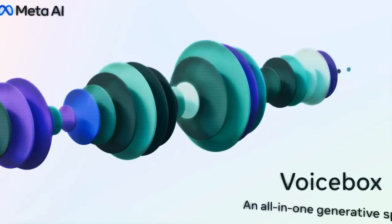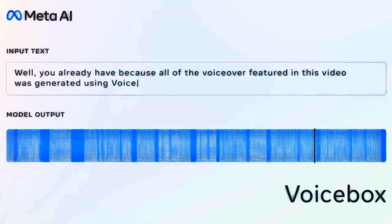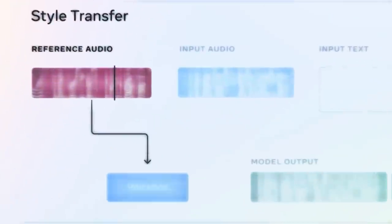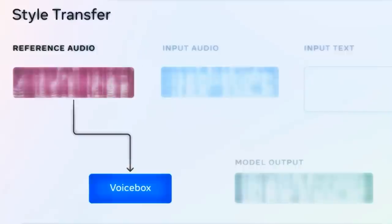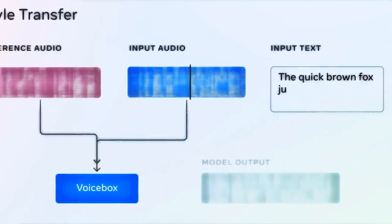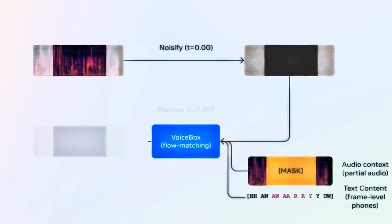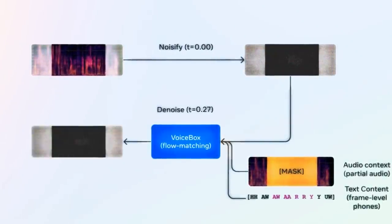Voicebox is a text-guided AI speech generator that can produce natural-sounding audio clips from any text input. It can mimic any voice style with only a two-second sample, and generate speech in different languages and dialects. It can also edit and denoise audio clips, replacing misspoken words or unwanted sounds with seamless speech, and it can even transfer the style of one voice to another, so you can speak in a foreign language with your own voice.